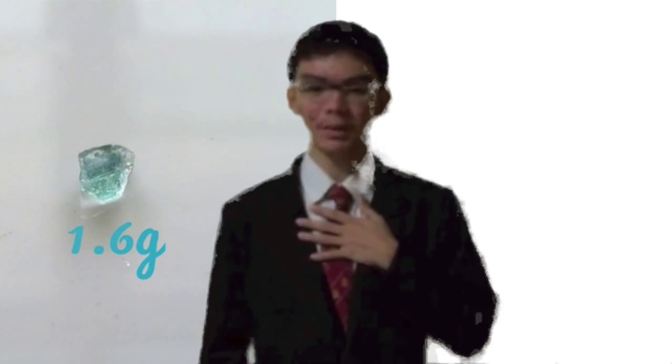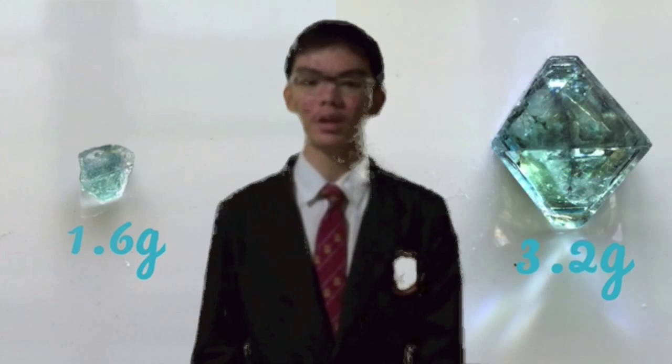In the end, my crystal doubled its mass from 1.6 grams to 3.2 grams in just over a period of one month.